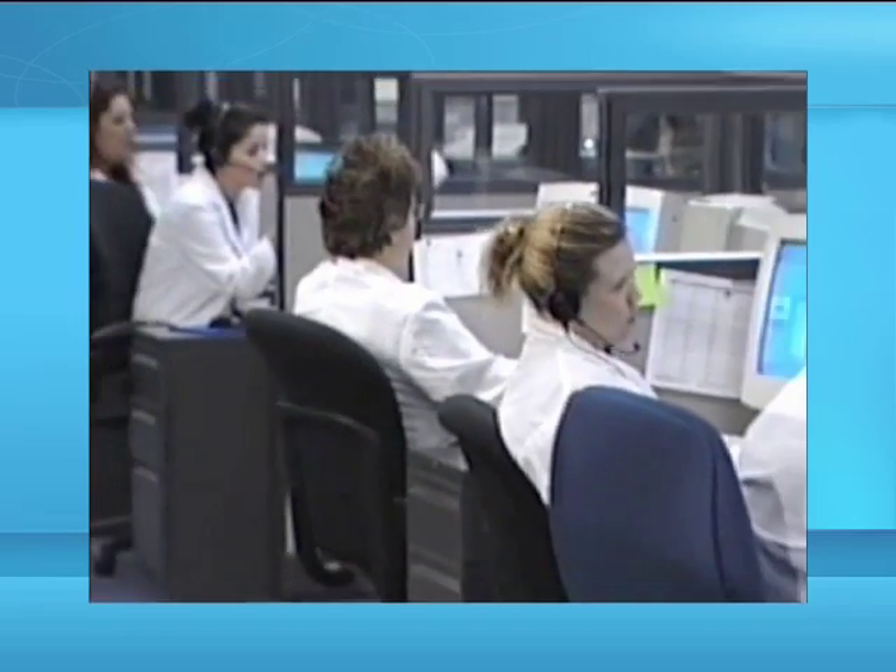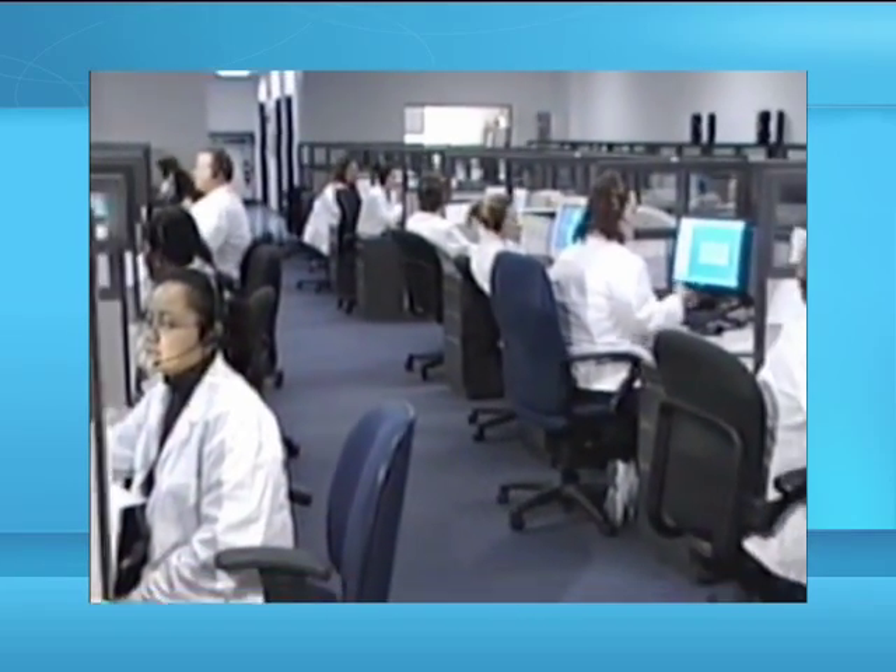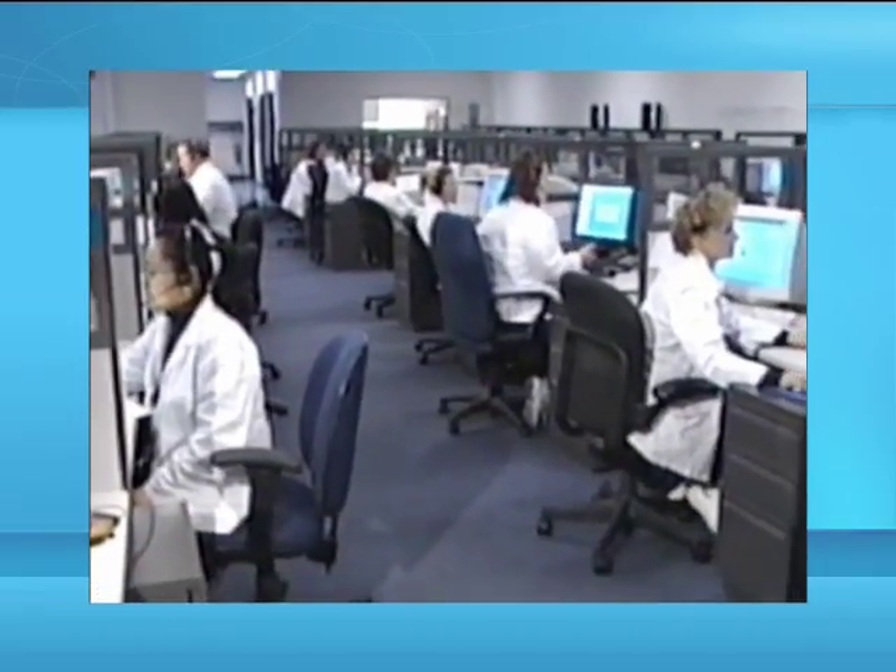Please keep in mind that during the pilot phase of the system, the Medical Center staff is present only during regular working hours and not 7 days a week and 24 hours a day.